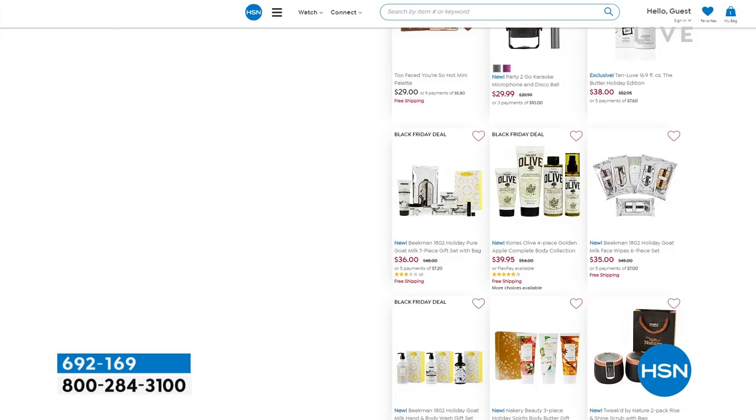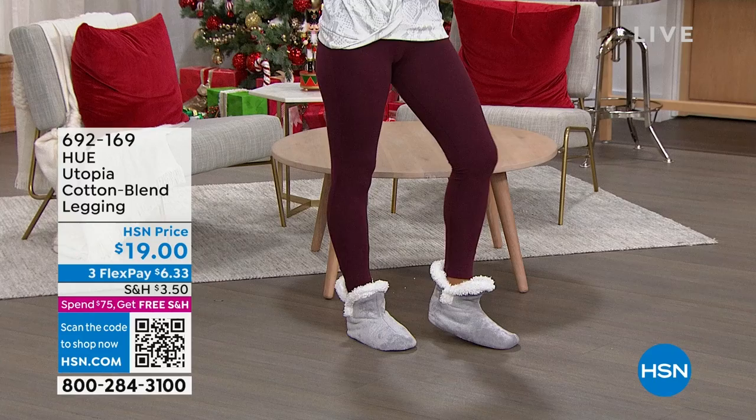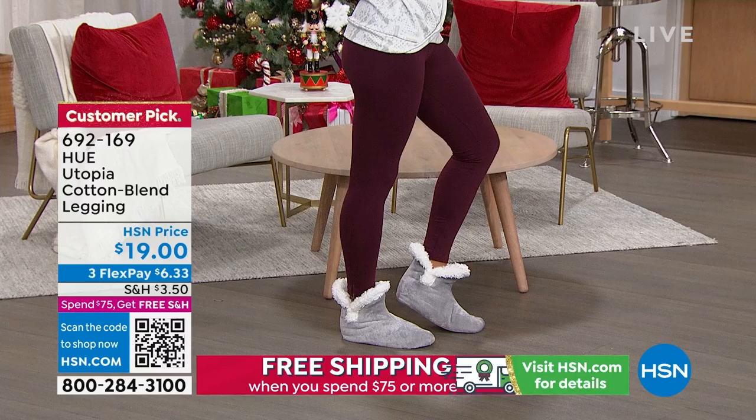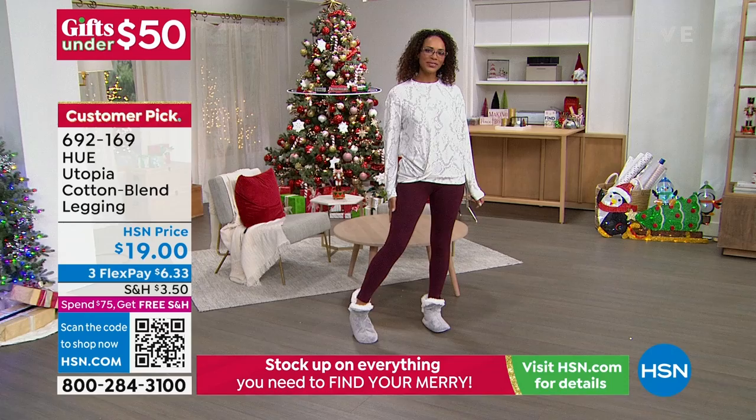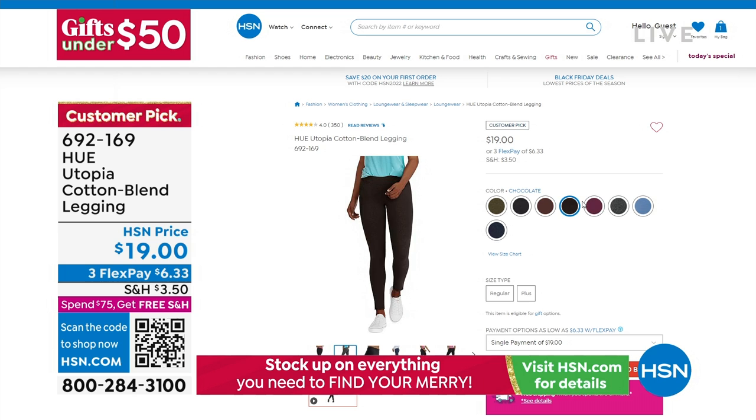Coming up in this hour of Gifts Under $50 — Hida looks so cute and comfy in these Hue Utopia Cotton Blend leggings. We've got so many colors because you keep loving them and they keep selling out. We brought your favorite colors back — wines, burgundies, chocolate, dark purple, army green, black, chambray midnight blue, and twilight navy. Those are coming up in this hour, so please do not miss out.